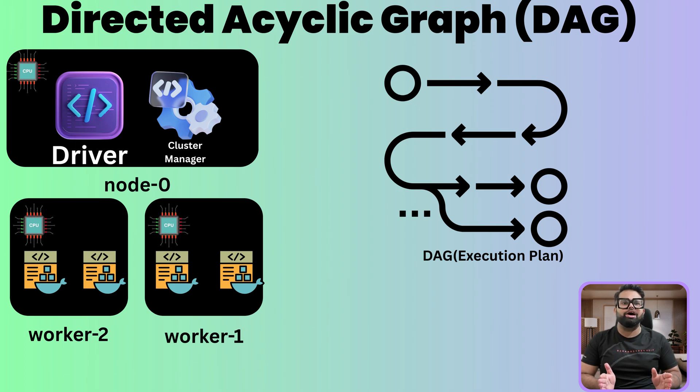And here is the really clever part: the Directed Acyclic Graph, or DAG. Before the driver tells anyone to start, it creates a master recipe. This plan outlines every single step, the order they have to happen in, and which steps can be done at the same time. Spark's driver analyzes your code and builds a highly optimized DAG. This is a huge reason for Spark's speed — it figures out the most efficient way to get the job done before a single piece of data is even touched.